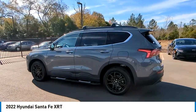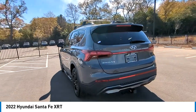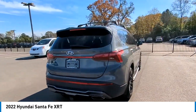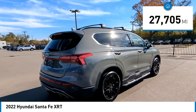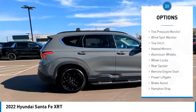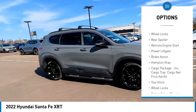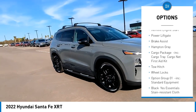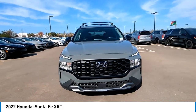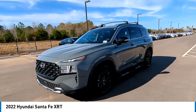Make a great choice today with the 2022 Santa Fe — style, quality, performance, value. This vehicle has less than 30,000 miles. Here are some of this vehicle's great options: tire pressure monitor, blind spot monitor, tow hitch, heated mirrors, aluminum wheels, wheel locks, rear spoiler, remote engine start, power lift gate, brake assist. Your new ride is just a phone call away.